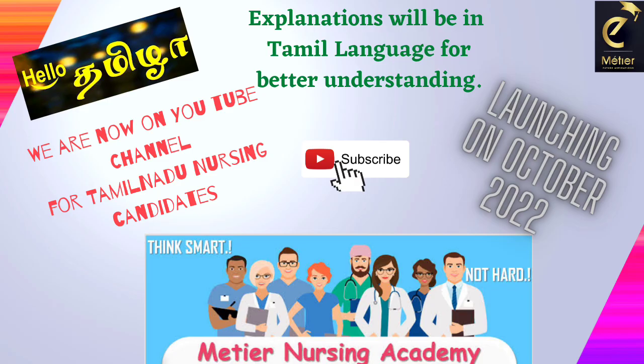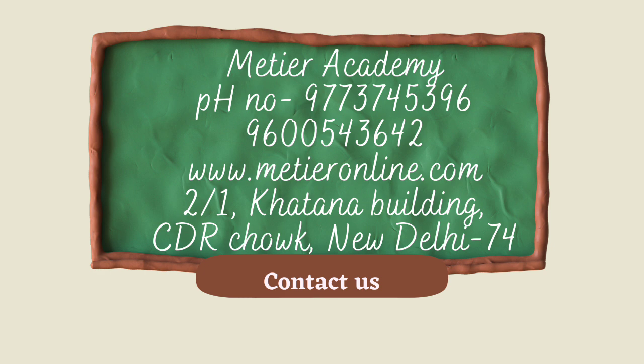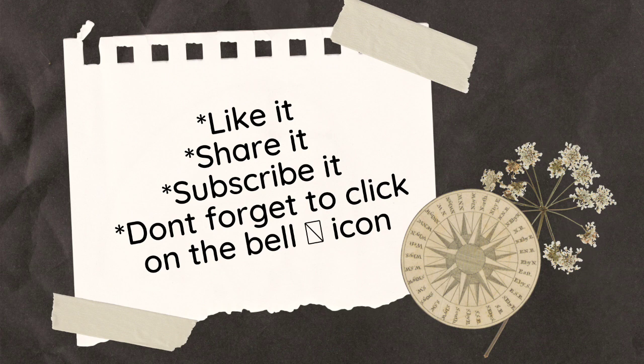I am ending the session now. As mentioned, we are going to provide a separate Tamil language YouTube session from October onwards. Please subscribe the channel and share this information with your friends. If you want to contact us, please use the phone number and address given. If you like this video, please like it, share it, subscribe, and don't forget to click on the bell icon. To watch all posted videos, please go to the channel. Thank you very much.